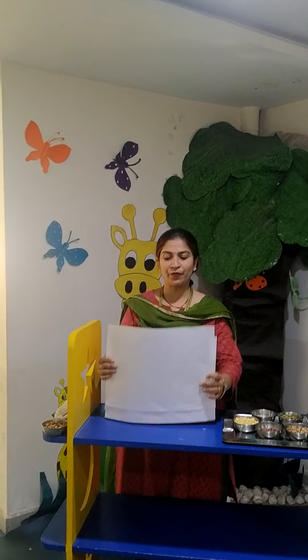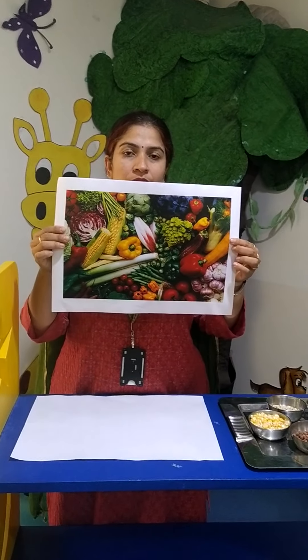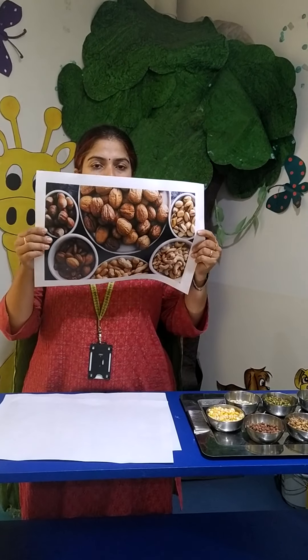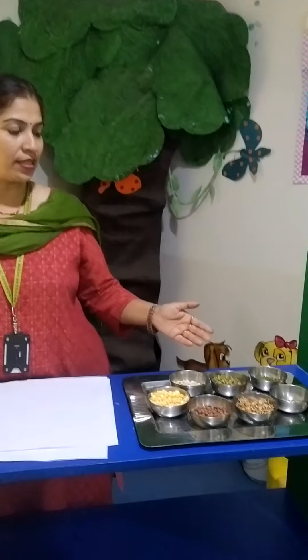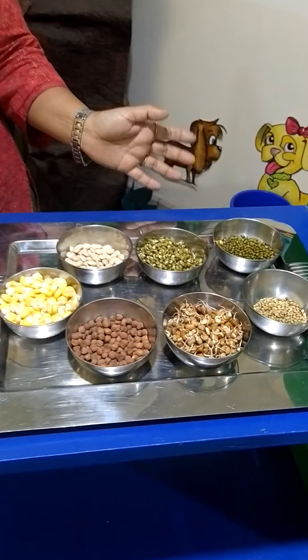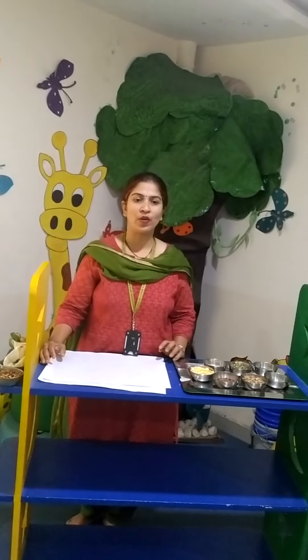Now let us see a few charts relating to plants, vegetables and fruits. These are the fruits. Vegetables. And the nuts. Here are a few grains and a few sprouts. Some can be eaten raw and some can be cooked and eaten. We get all these seeds and grains from the fruits and vegetables.